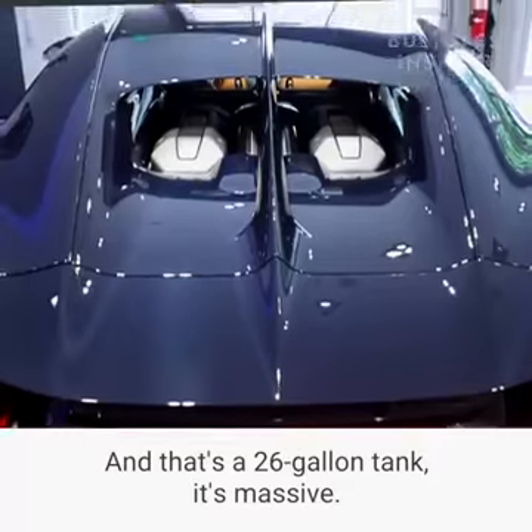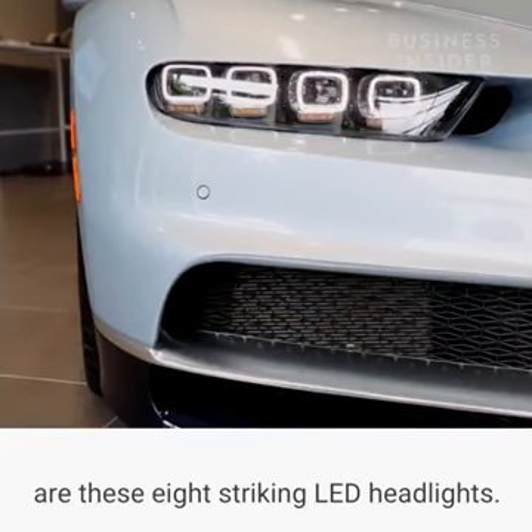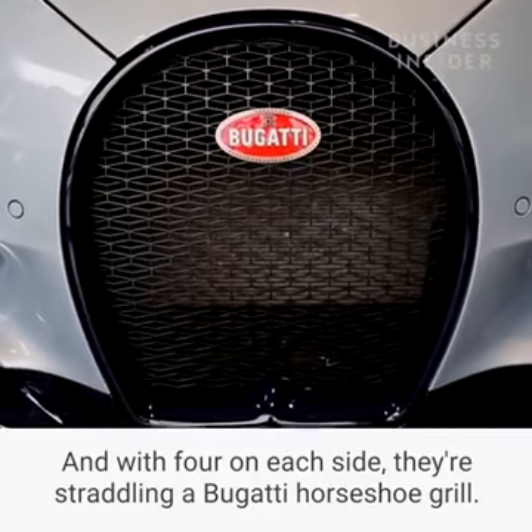The first thing you notice when you see the Bugatti Chiron are these 8 striking LED headlights, with 4 on each side, straddling a Bugatti horseshoe grille.